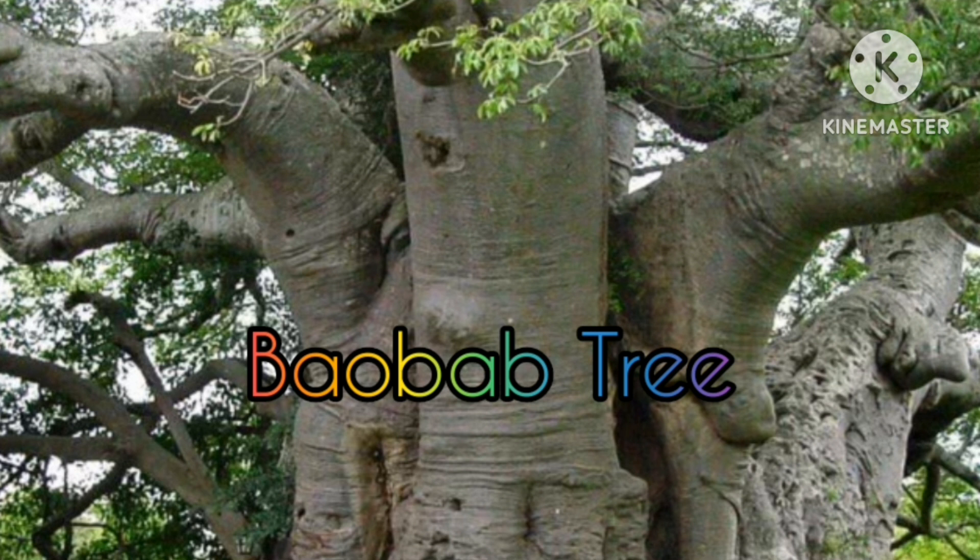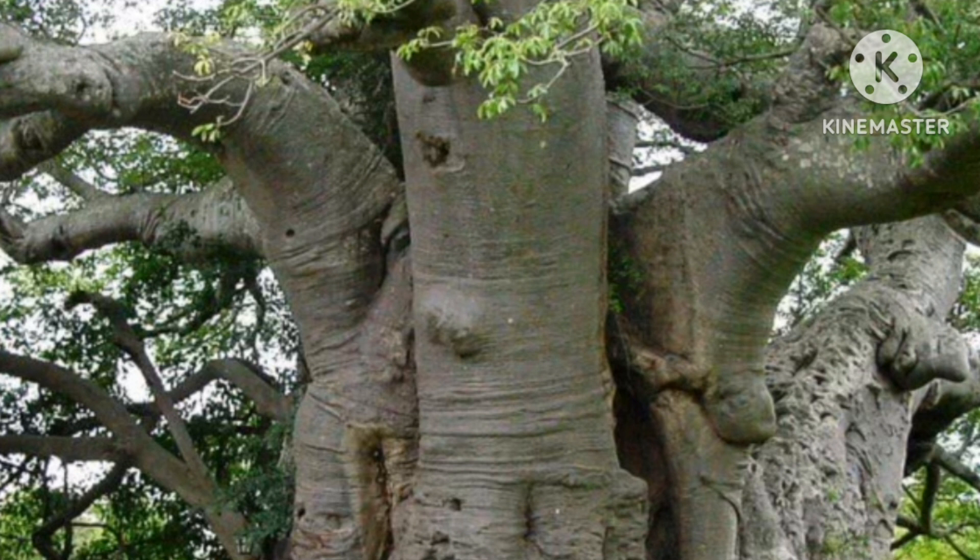Baobab Tree. This legendary African tree species has an unusually wide, fat and hollow trunk. There are records of stems of large living trees being used as prisons, storage rooms, and restaurants. Its flowers are pollinated by bats and its fruits are edible.